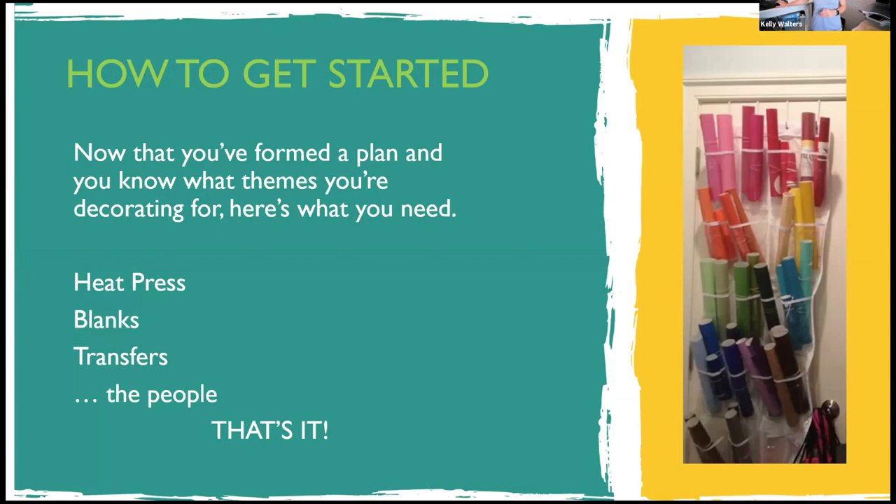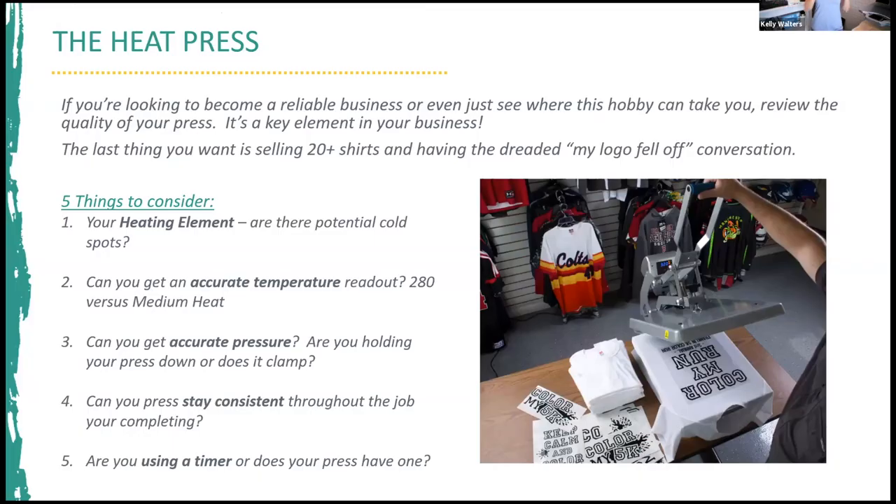Now that you've formed a plan, here's what you need: a heat press, blanks, transfers, and customers — that's it, four simple things. If you're looking to become a reliable business, or even just see where this hobby can take you, review the quality of your press. The press is the key element you need to complete your job. Things to consider if you're looking to upgrade: does the heating element have cold spots? Check reviews, especially for inexpensive presses on Amazon.